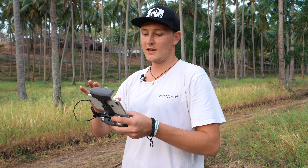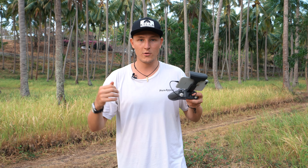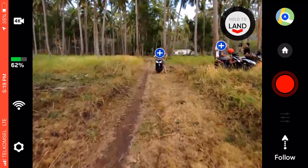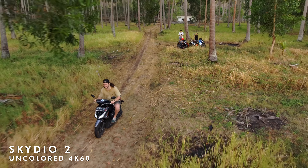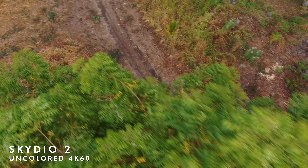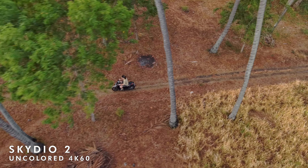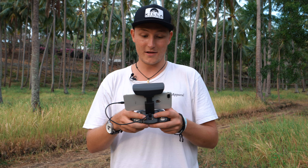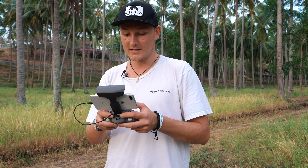Now we're going to flip it around — instead of following from behind, the camera will be in front and Brian will be driving towards it. We're tracking him and rolling. This is nuts. It did that test super well also. We're going to bring it back and just mess around, have some fun with it and see what we can get.